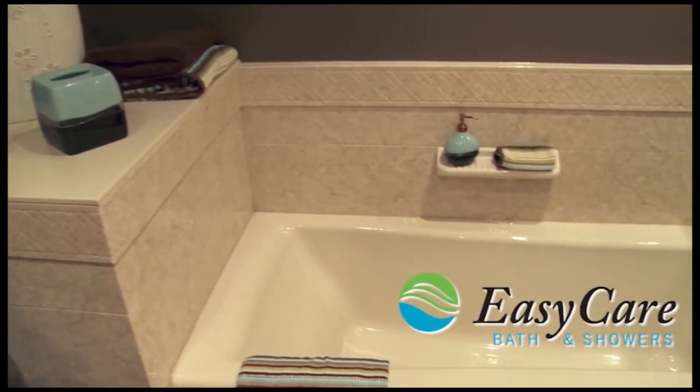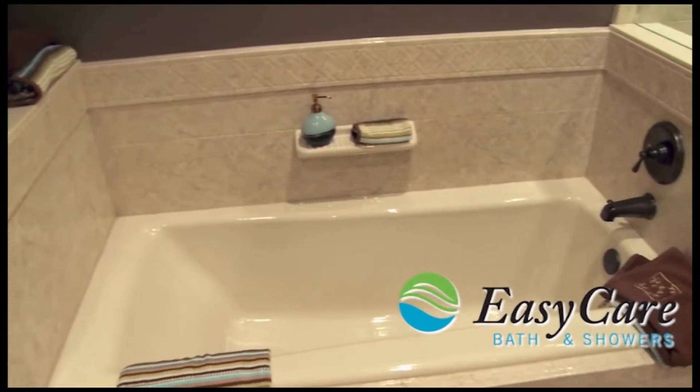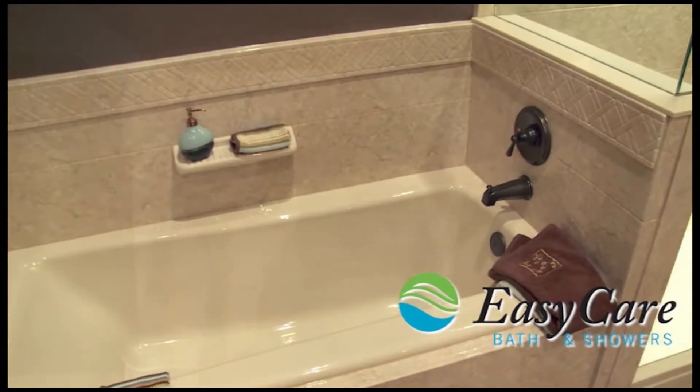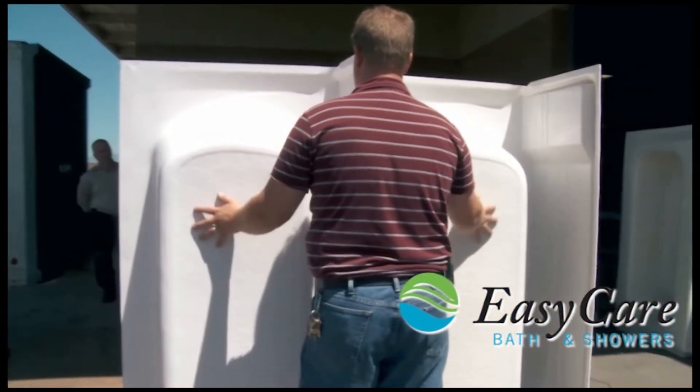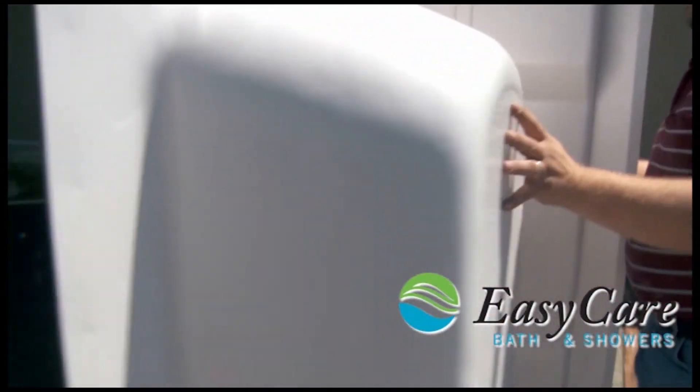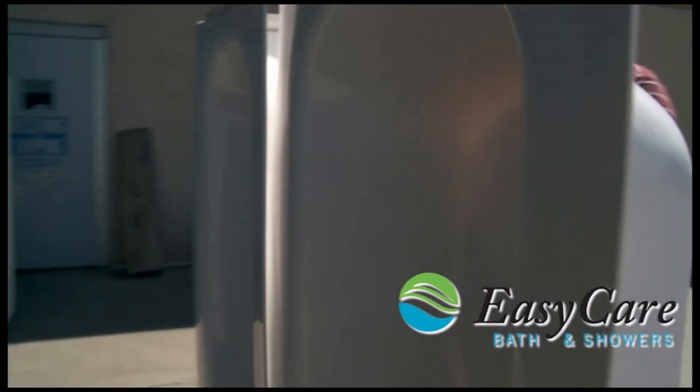Sometimes thin is good, but not when it's a characteristic that describes the bathtub being installed in your home. We took one of our Duracast XL bathtubs off our production line and a competitor's bathtub and compared them side by side.